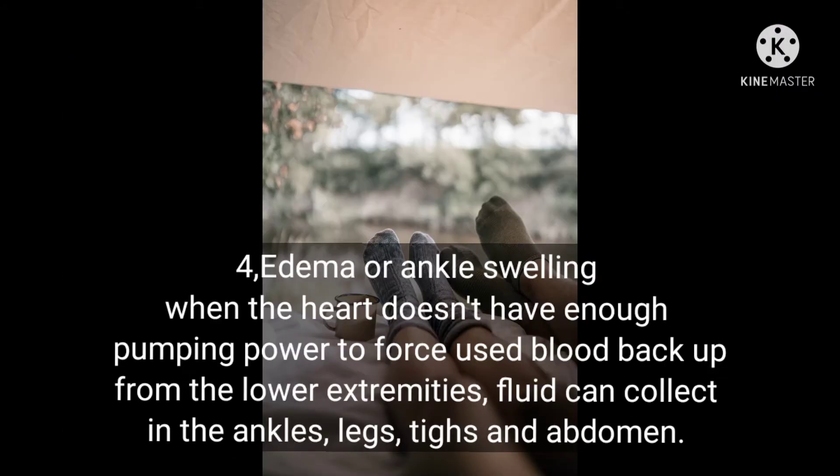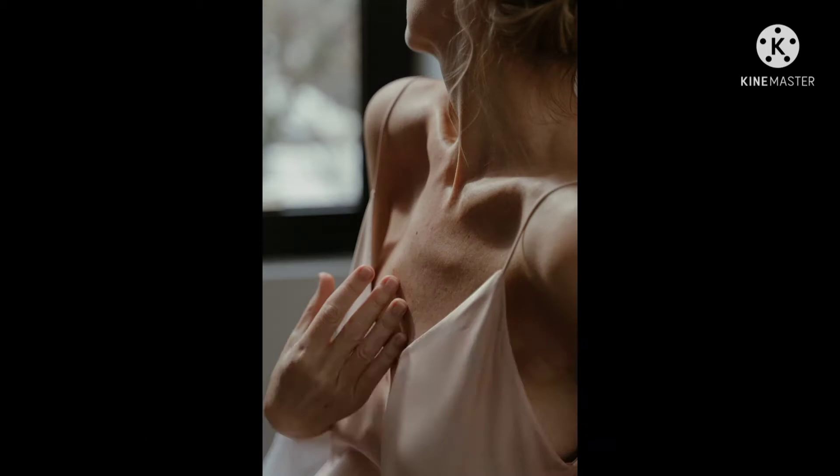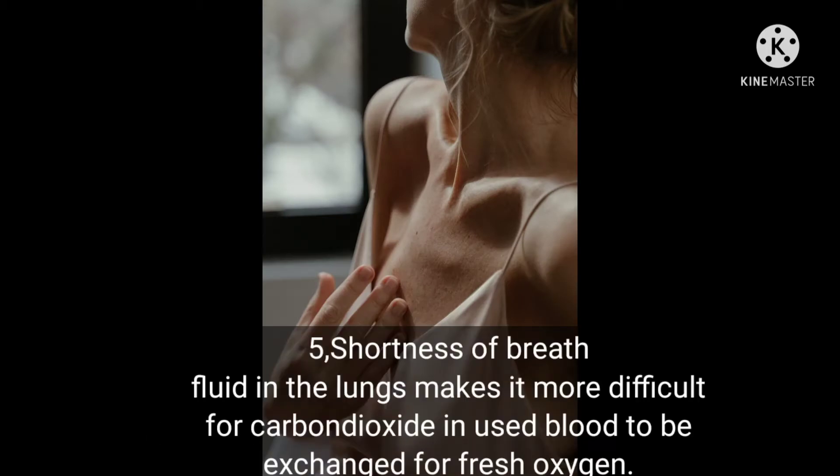Number four: edema or ankle swelling. When the heart doesn't have enough pumping power to force used blood back up from the lower extremities, fluid can collect in the ankles, legs, thighs, and abdomen. Number five: shortness of breath. Fluid in the lungs makes it more difficult for carbon dioxide and used blood to be exchanged for fresh oxygen.